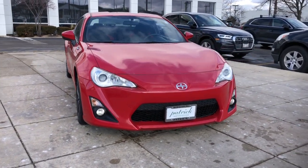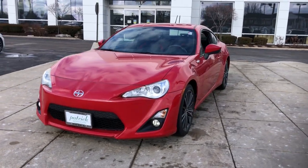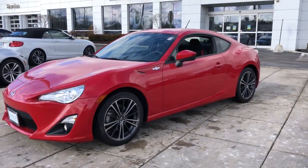You will be amazed by this 2013 Toyota Scion FR-S. With less than 60,000 miles on the odometer, this vehicle provides excellent value.